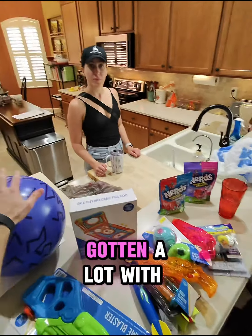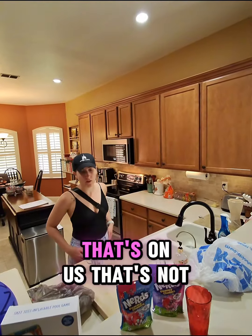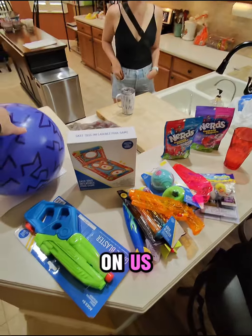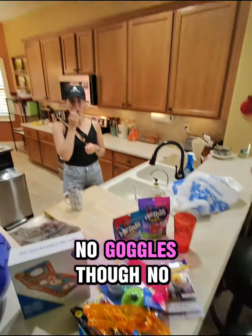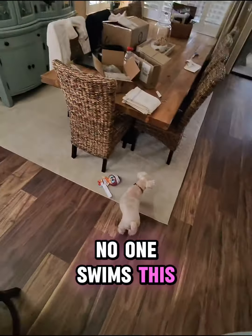You could have gotten a lot with just $20. We went over budget, but that's okay — that's on us. No goggles though. Nobody has goggles because no one swims this time of year in Florida.